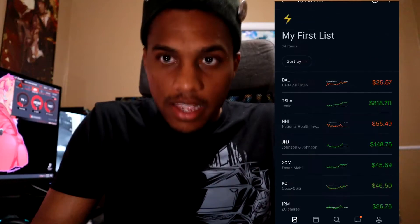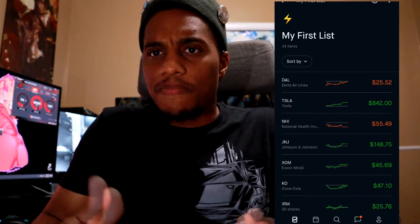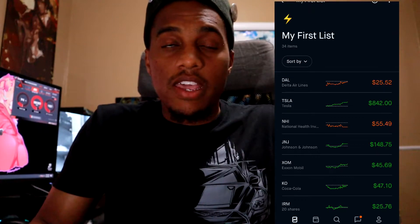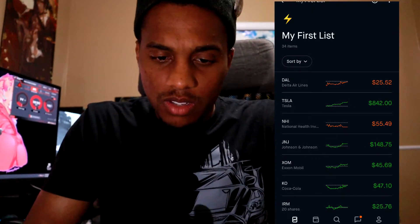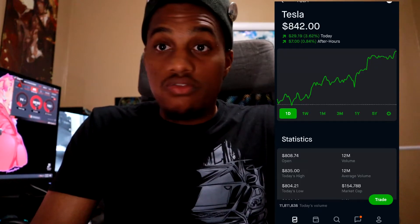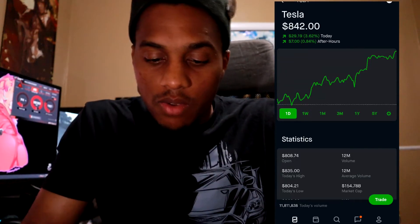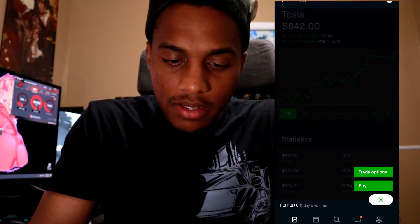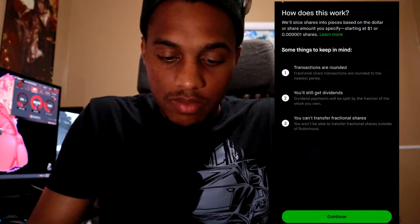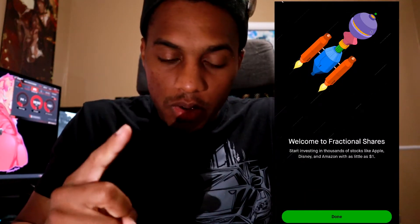There's literally no way most people can afford a full Amazon share, but with fractional shares you just might. Basically, you can put any dollar amount of your choosing toward that stock. Let me just show you — I'm going to click on Tesla right here. Tesla is $842 for one share. With fractional shares you click down here on buy, and look — I'm off the waiting list! I just hit that accept button.